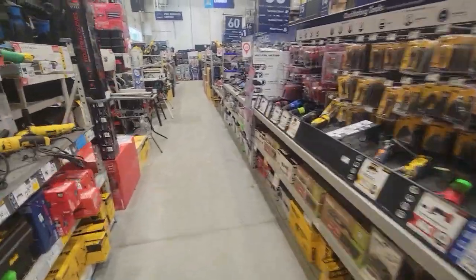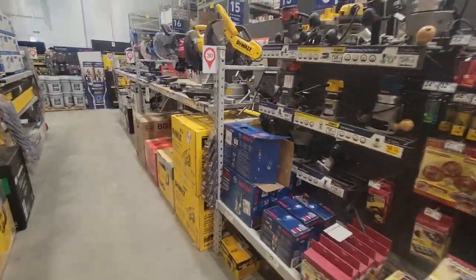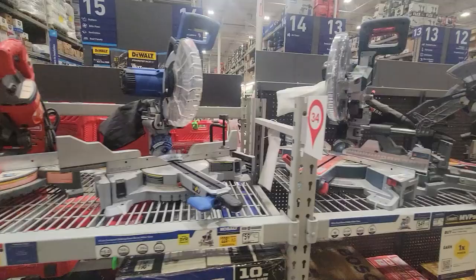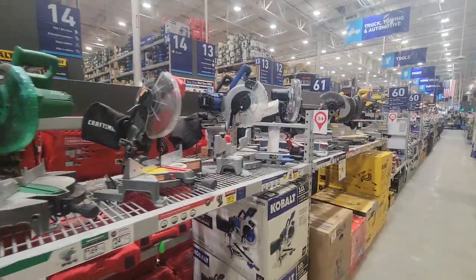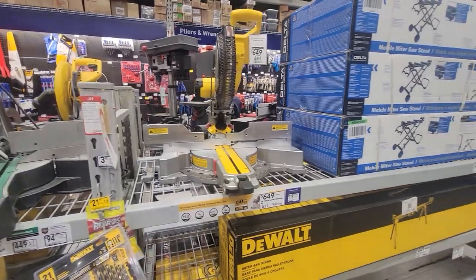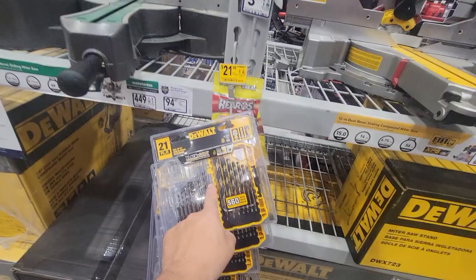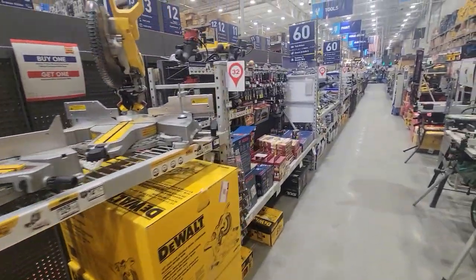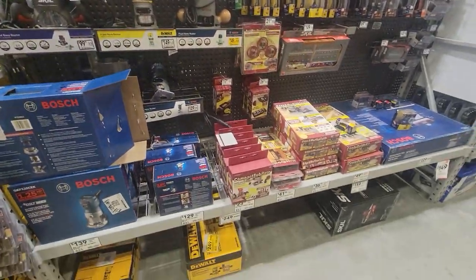We'll start down at this end and walk through here. You name it, they have it here, and it's just amazing to have this kind of selection. Saws, tile cutters, miter saws — they got everything you're looking for. They got great prices on everything. $21. I mean, they got some outstanding deals. The selection of quality tools that we would use is just huge.